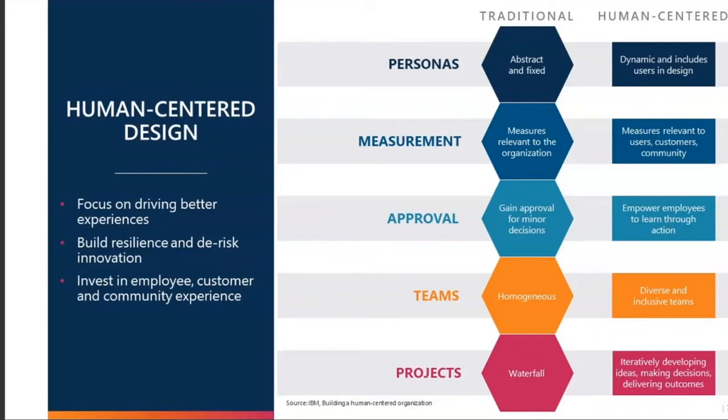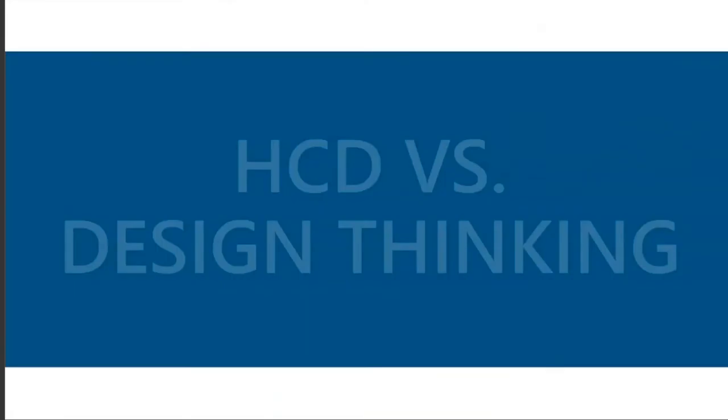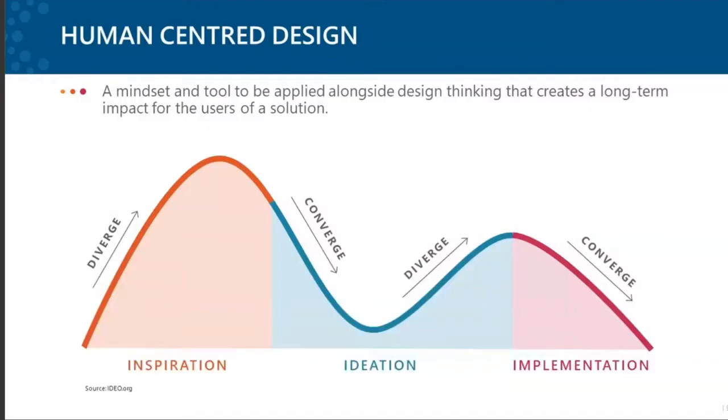From a project perspective, Waterfall is very traditional, whereas a human-centered organization works in a more iterative way — developing ideas, making decisions, and delivering outcomes in a much more agile manner. That's a quick overview to set the stage. I've shared a whole bunch of points around what human-centered design is and what design thinking is and isn't, so let's go a little deeper.